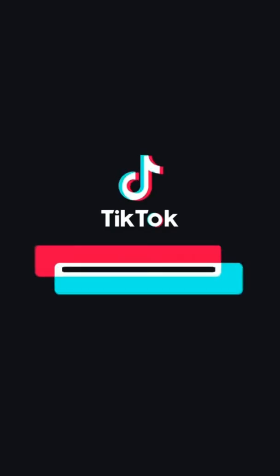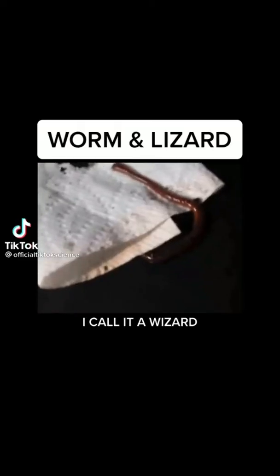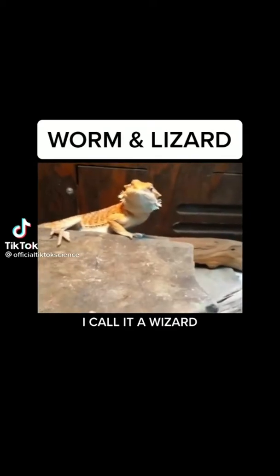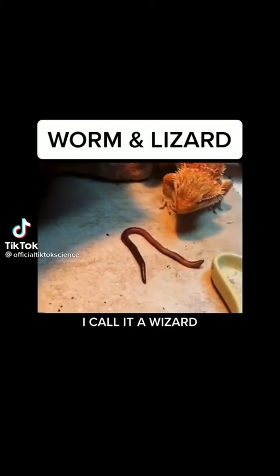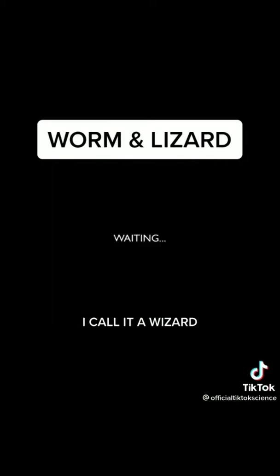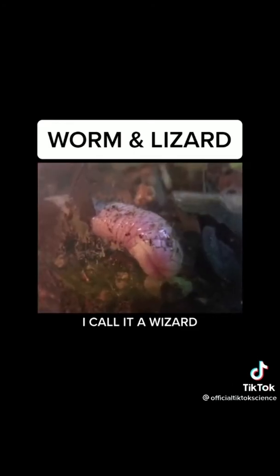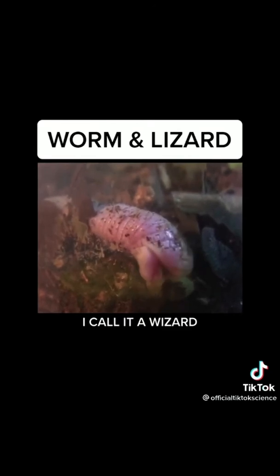I've always wanted my pet worm and pet lizard to be friends, but they never seemed to get along, so I decided to combine their DNA into one animal in my home laboratory. After five months we created a lizard-worm — I call it a 'wizard' because it is a lizard and a worm.